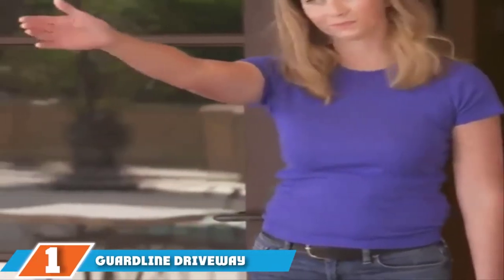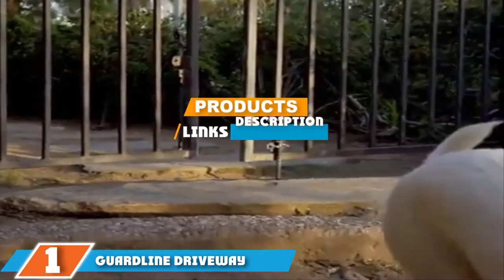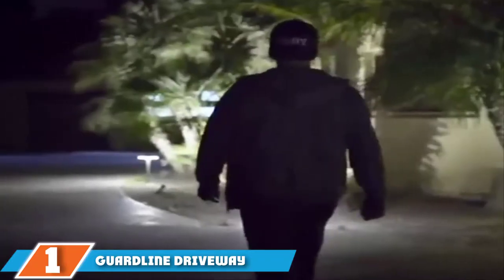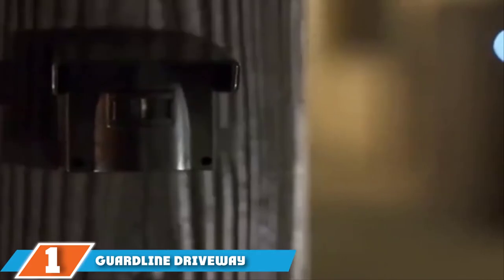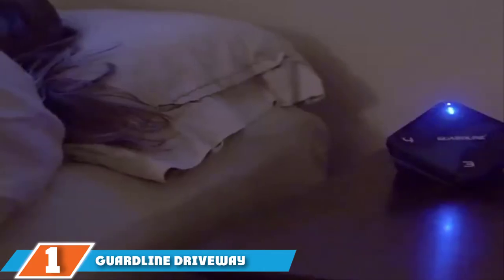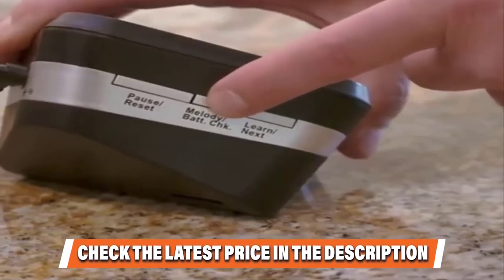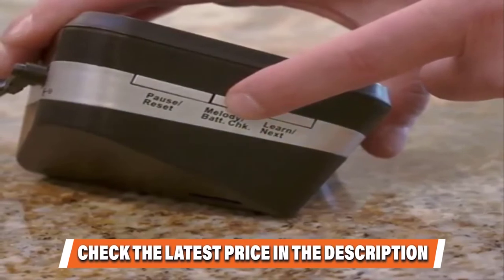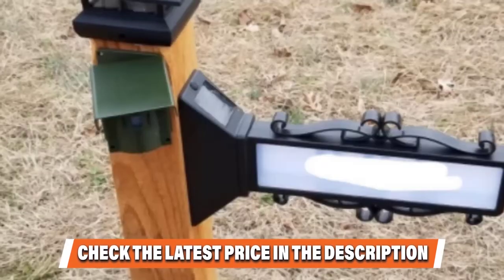The number one position is dominated by the Gerdline Wireless Driveway Alarm. Gerdline comes with more than 30 customizable alert sounds and can be expanded to include up to 16 different sensors, or 4 zones with 4 sensors per zone. You can pair specific sounds with specific sensors, so you'll always know where the motion is without looking. The Gerdline allows for a quarter-mile between the sensor and the receiver, although heavy foliage and thick walls will reduce this distance.